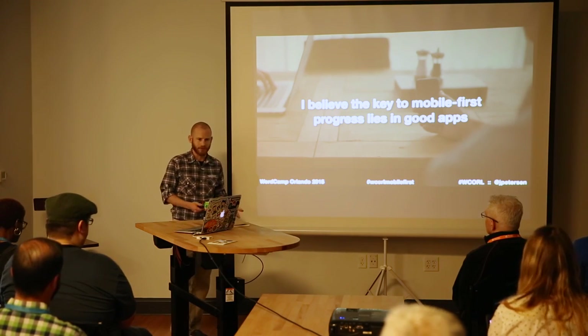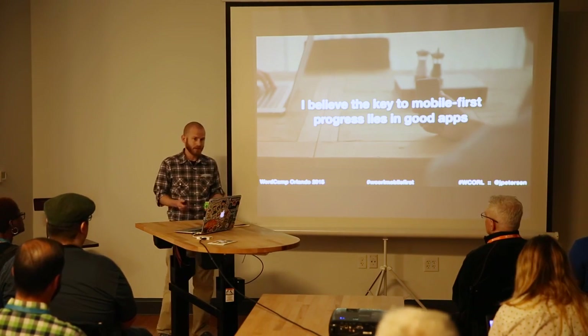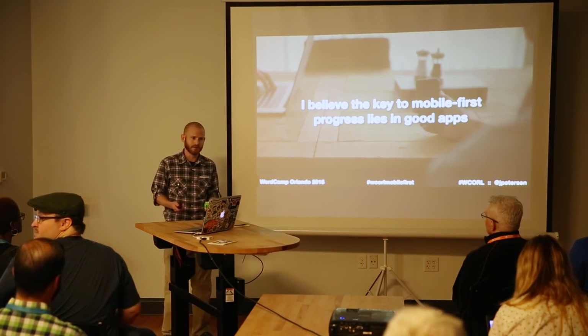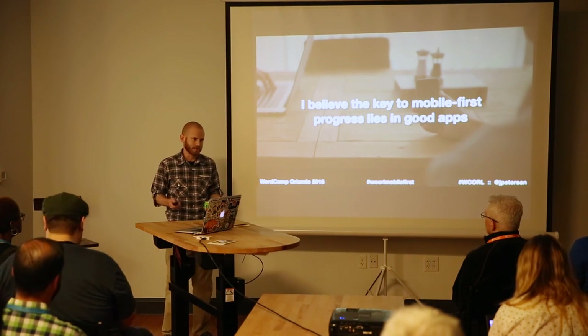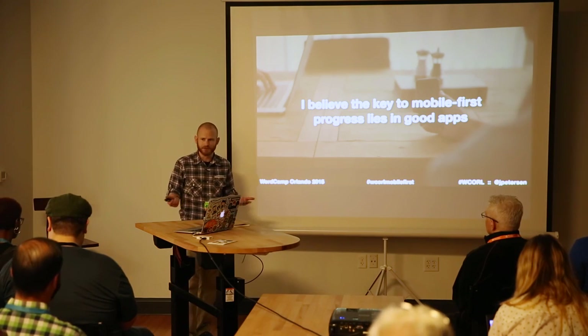A lot of people still have really awful websites when you look at them on the phone. I'm a big consumer of phone data in the morning — two hours on the couch every morning. I believe the key to getting a better website is to look at the apps we use every day. They are made for your phone, and they work very well. Twitter's a good example of that.